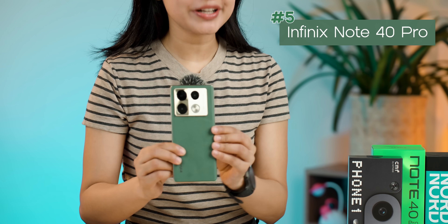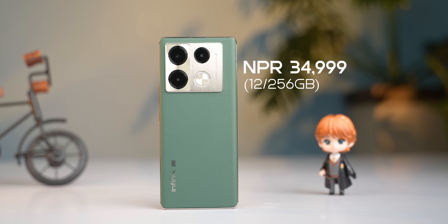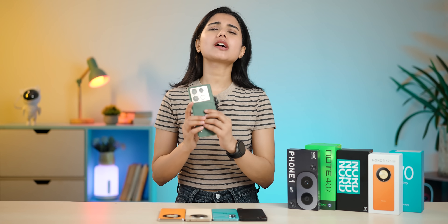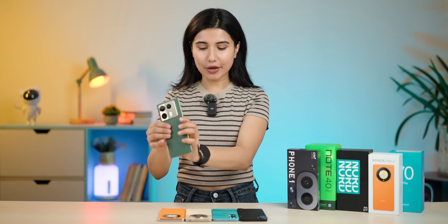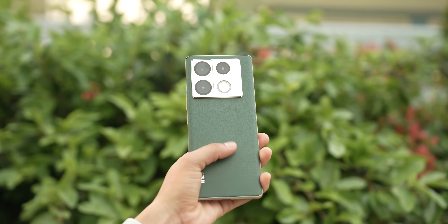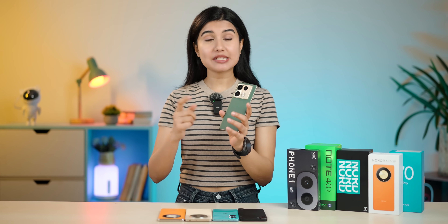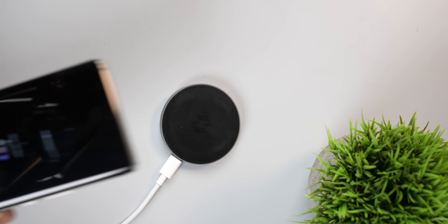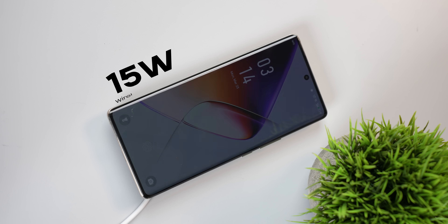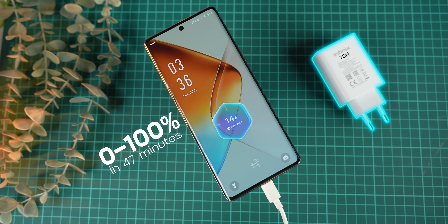The Infinix Note 40 Pro will be in this list. In this price, it will be around 43,000 Rs. It has 12GB RAM and 256GB storage variant. This phone has a leather-look design, curve design, and great in-hand feel. It also comes with wireless charging — there is a 15W wireless charger in the box, along with a 70W regular wired charger.